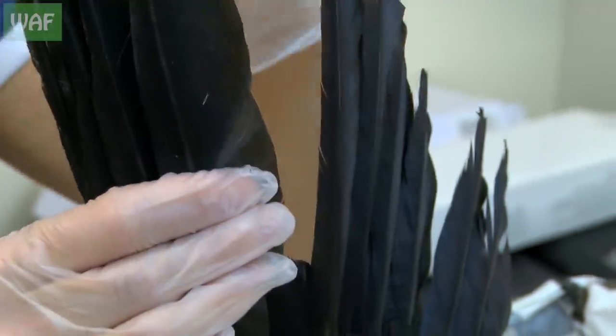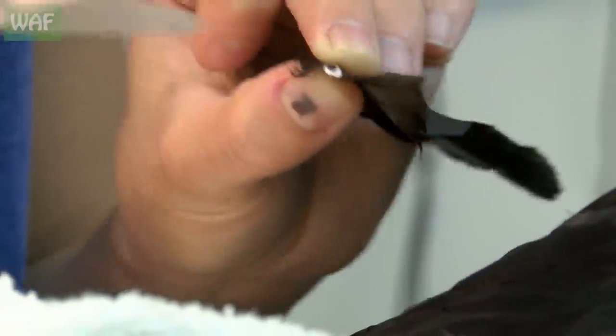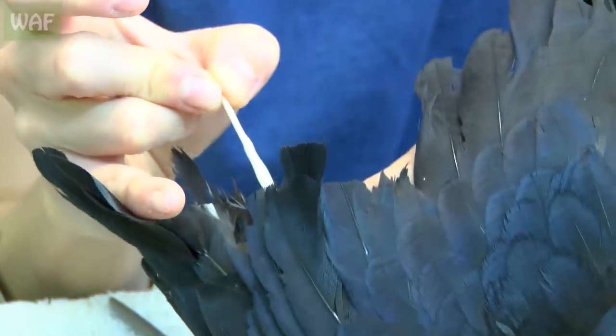Once this was successfully put in place, the same process had to be repeated for the other 13 feathers.